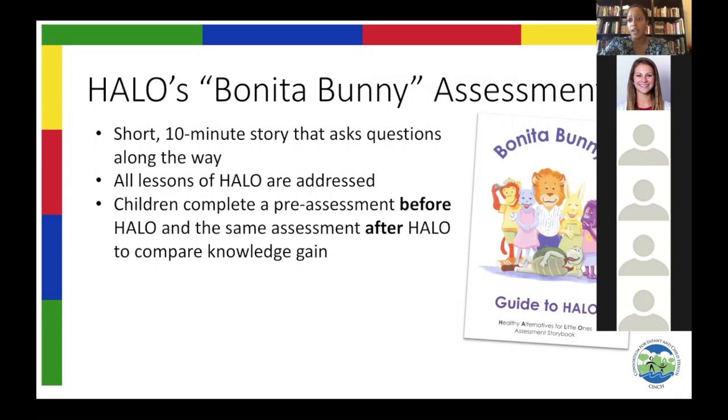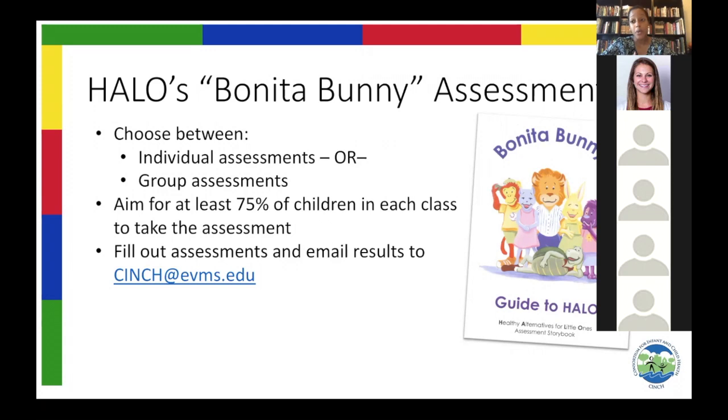The story covers all of the topic areas of Halo. With the Halo Online program, you have two options to do your Bonita Bunny Assessment. You can do an individual assessment, where a teacher or an aide pulls a child aside while class or centers are happening, reads the story to the child, records their answers on the provided sheet, and does that with all the students in the classroom between the ages of three and six.